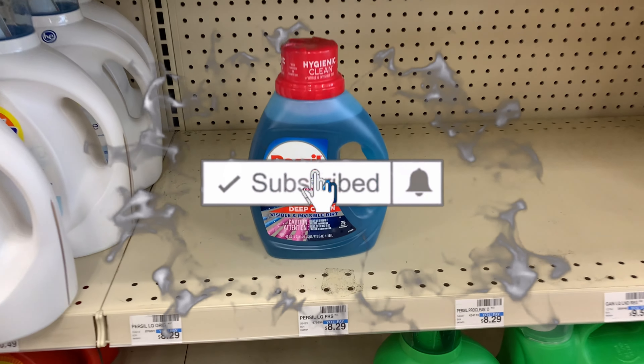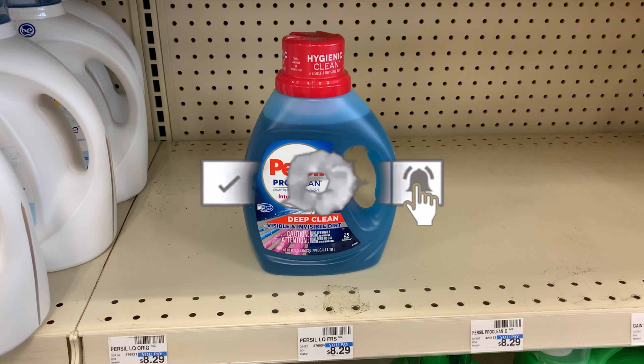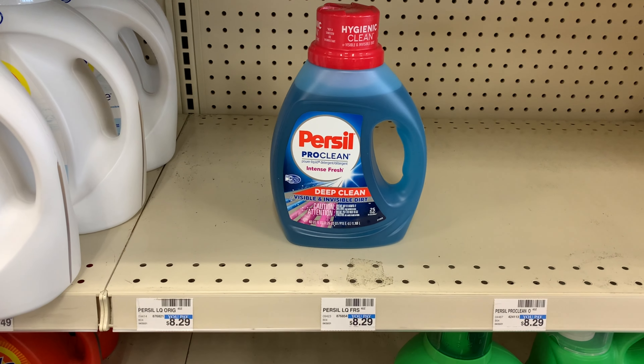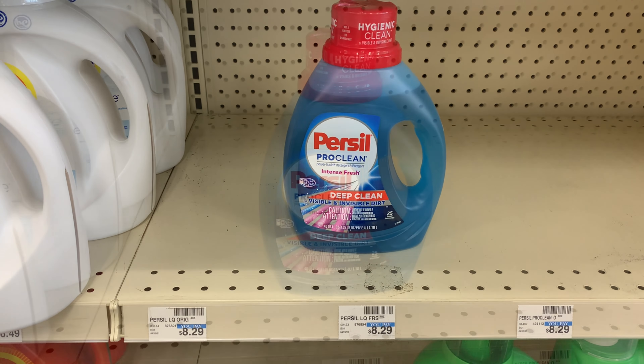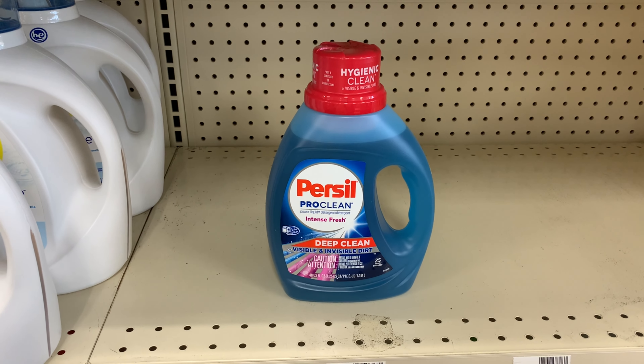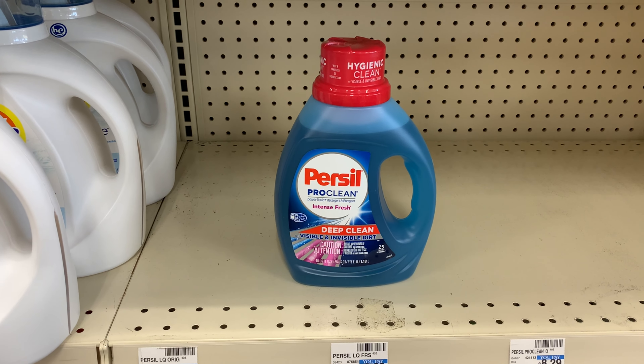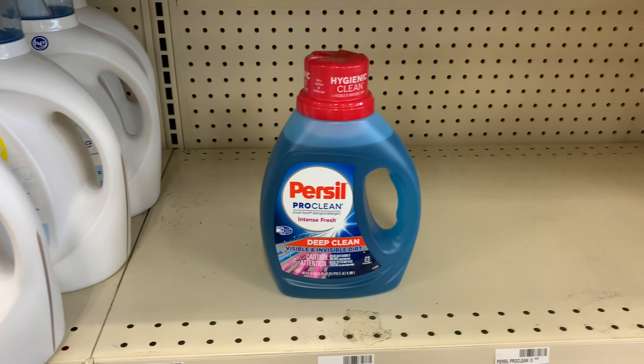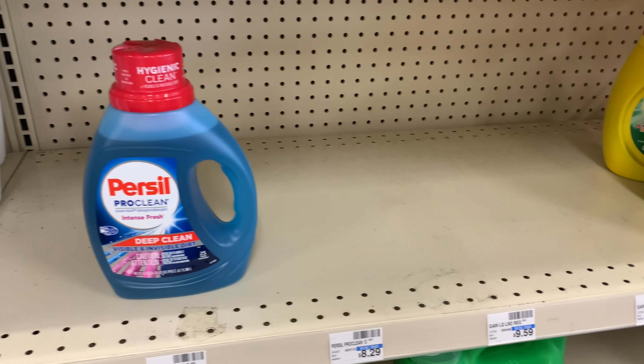Hello and welcome back to Saving with Danielle. I'm at CVS to take advantage of some great deals this week of November 28th through December 4th. As you can see, the shelves are basically clear.